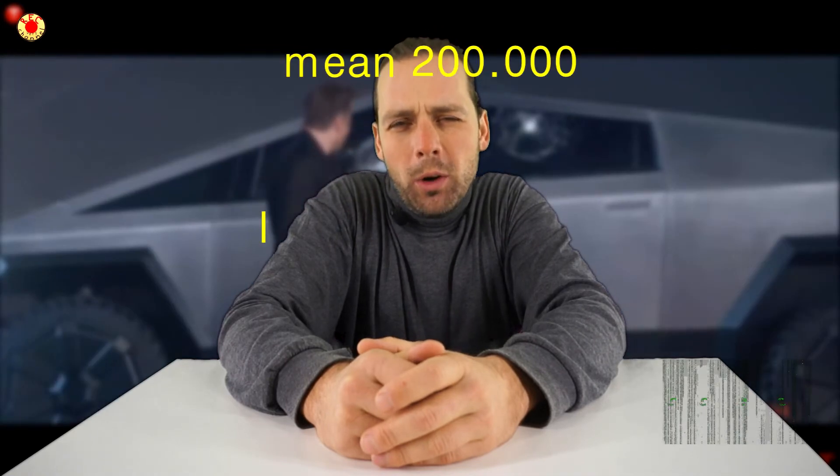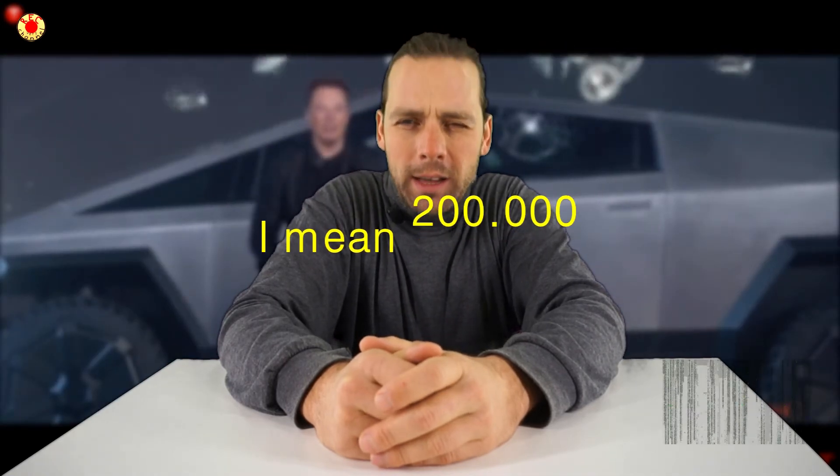After the unveiling event, my friends placed 200 pre-orders, and some of them already have a car.